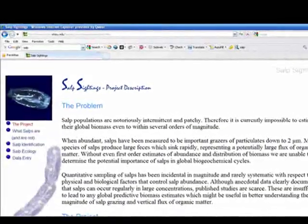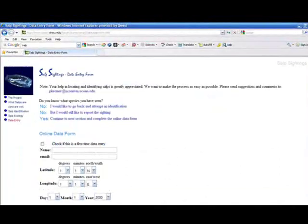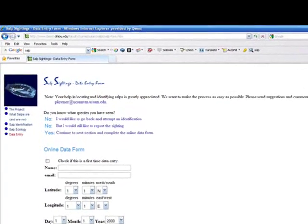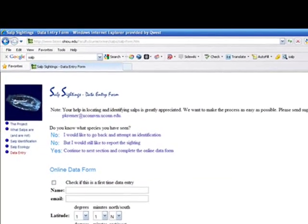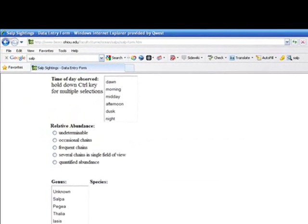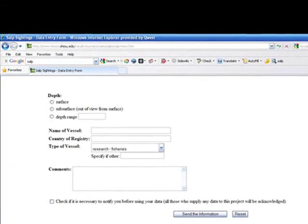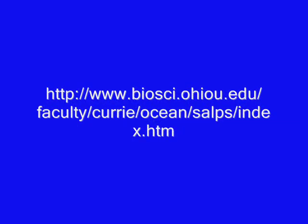Although we really don't know how many salps are in our oceans, a university in Ohio has set up a website for salp sightings. This will help track the location of these large masses of salps. We have reported our sightings down to the exact location using a GPS. If you want to learn more about salps, visit this website. Good night!